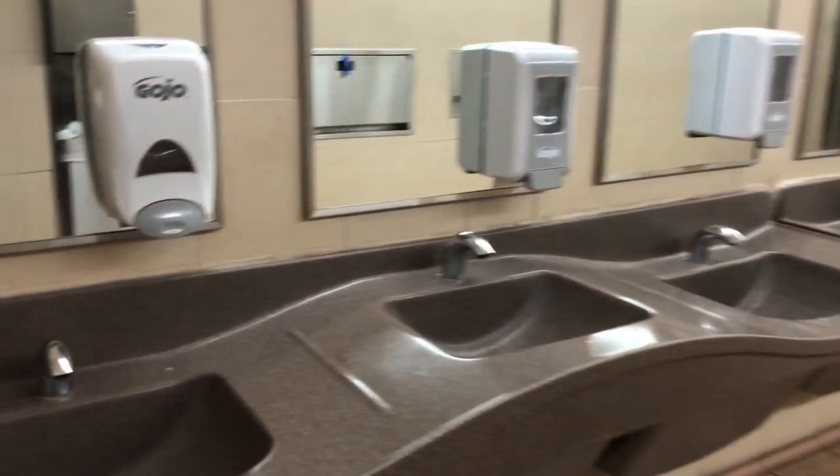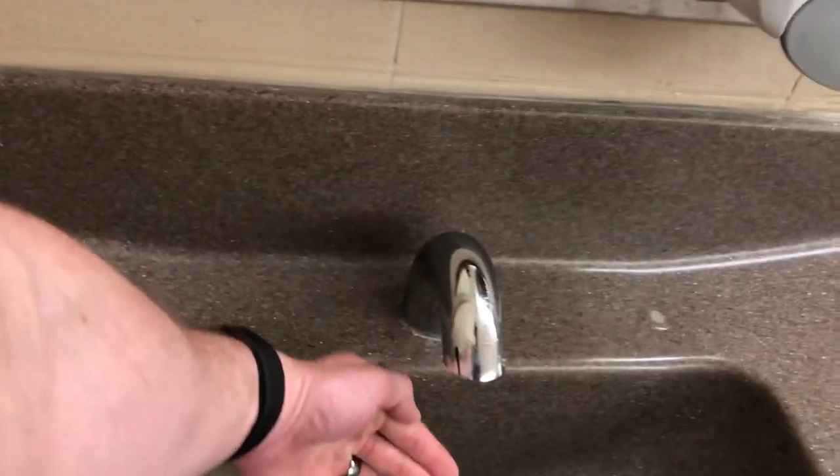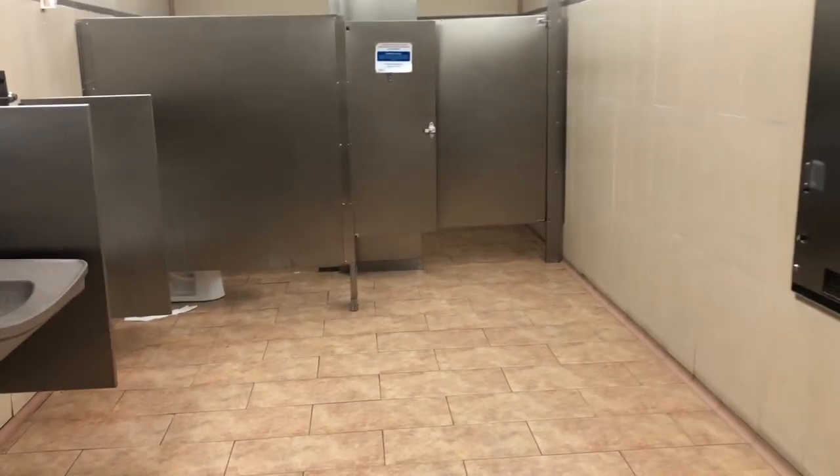Hello again there folks. Hope you had a great 4th of July and you didn't eat too many hot dogs and hamburgers. Here we are at the Chippewa Walmart. I already did the family restroom here, so here is the men's restroom.